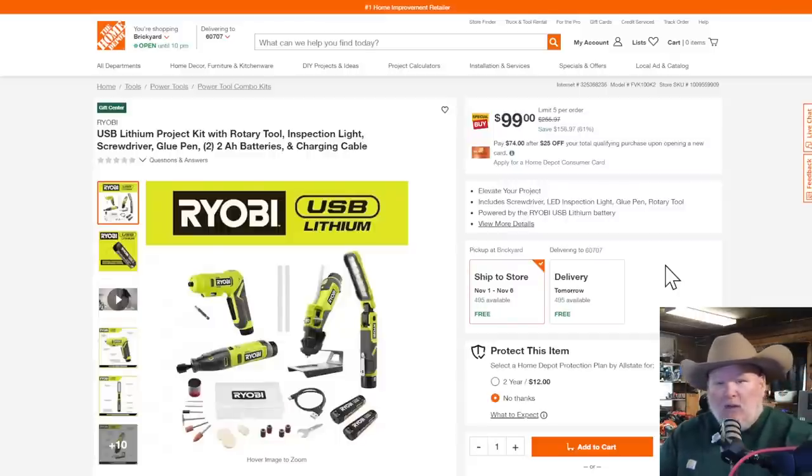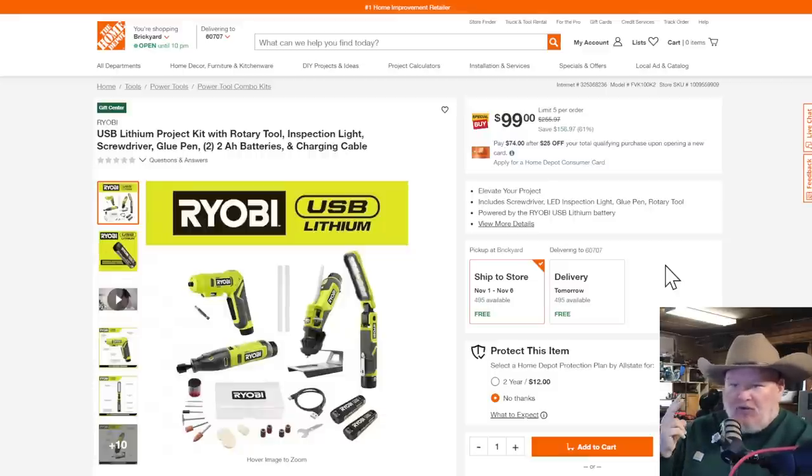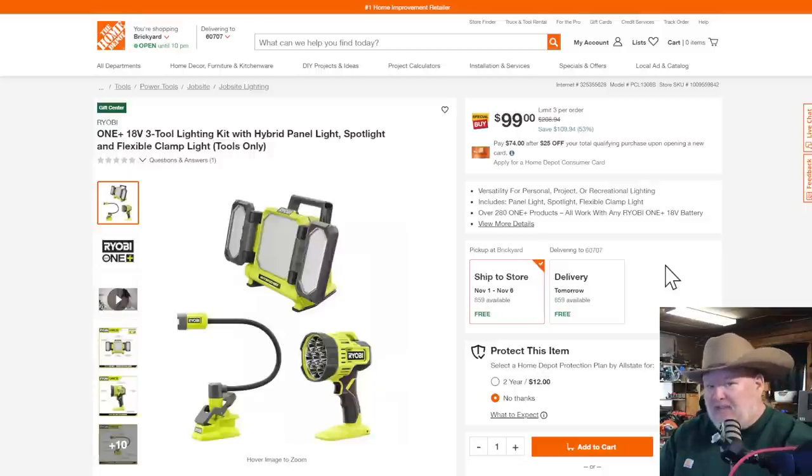Over at Home Depot, we've got the Ryobi in their USB lithium series. It comes with a 2-amp-hour battery, charging cable, the screwdriver, the Dremel-style tool, the pencil-style hot glue gun — a mini glue gun — and the light. All of that for $100 for kind of a hobby-level setup. That's not a bad little setup — great Christmas present for somebody who's into crafting. That's a darn good deal for $100 and 61% off.